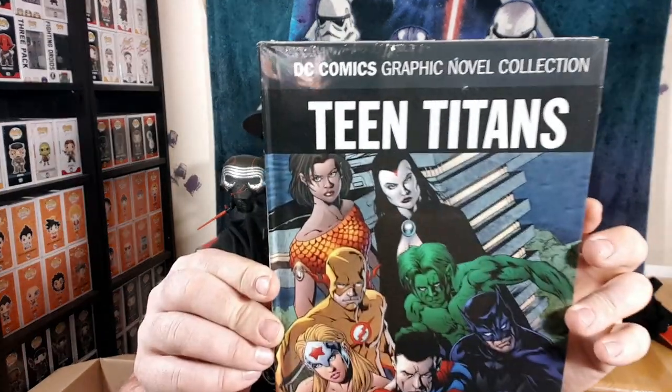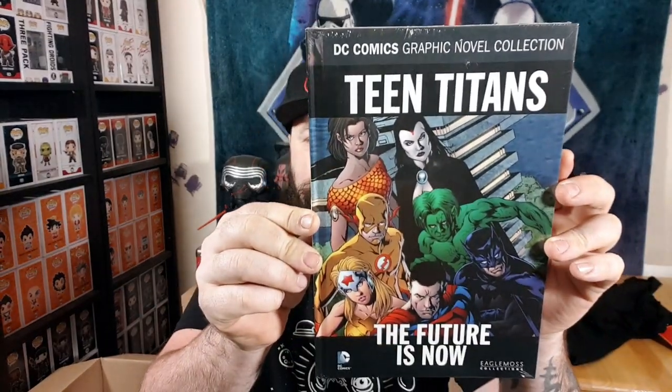And the graphic novel — it's a big graphic novel. Teen Titans: The Future Is Now. Cool. Volume 74. I haven't read anything to do with Teen Titans, to be honest. This is an Eagle Moss collection. I don't mind so much getting an Eagle Moss graphic novel in these boxes because I think these are pretty decent graphic novels.